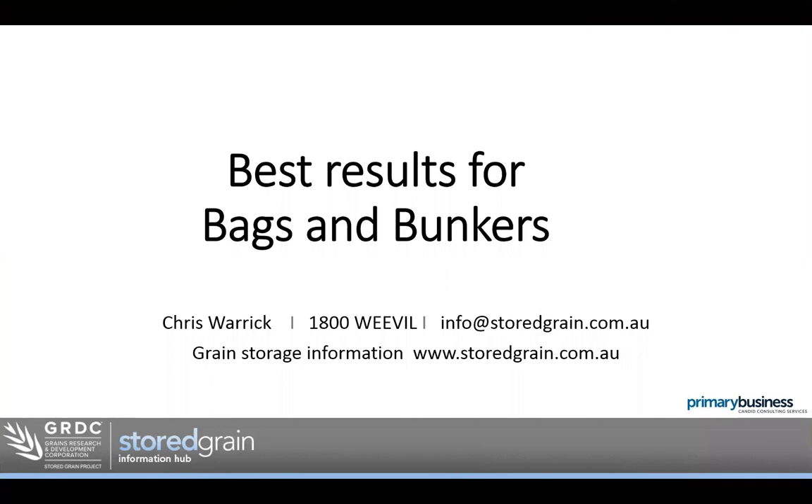Welcome along and good morning. My name is Chris Warrick. I'm a consultant based in Portion, Victoria and I manage the GRDC's grain storage extension project.